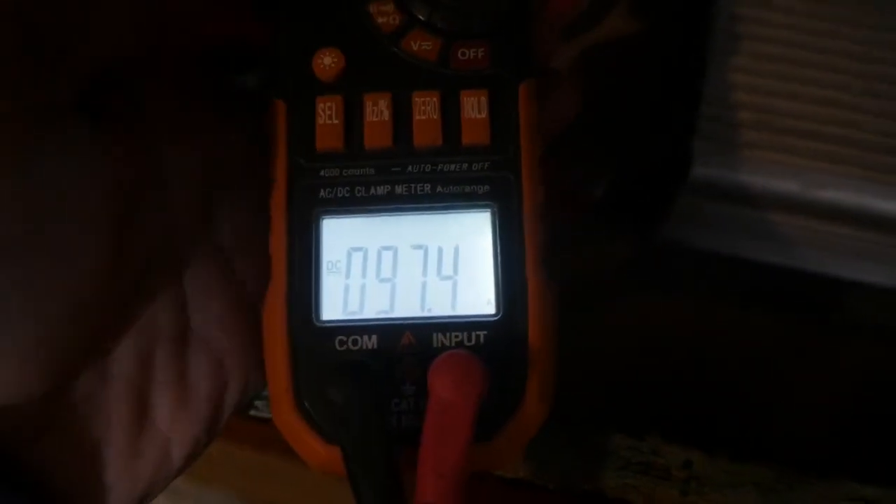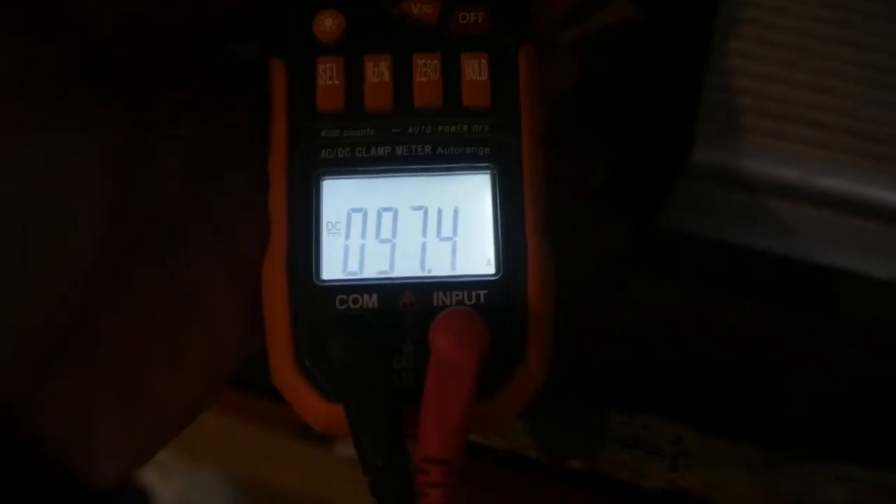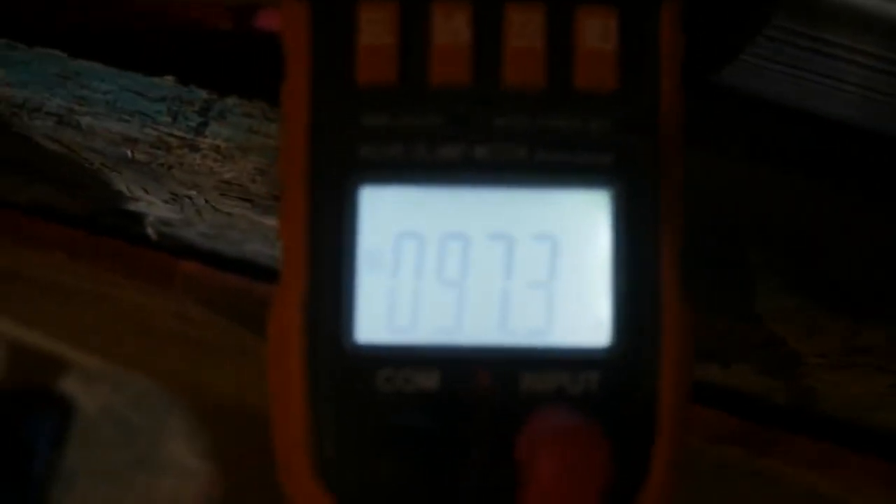97.4 — I actually saw an honest hundred amps when I started. It might actually be throttling already because it was at 100 when the batteries were so low, and as the batteries come up it's going to start throttling. But yeah, still 97 amps.